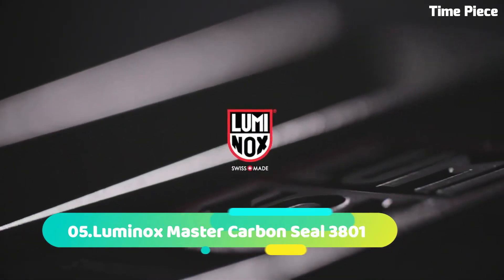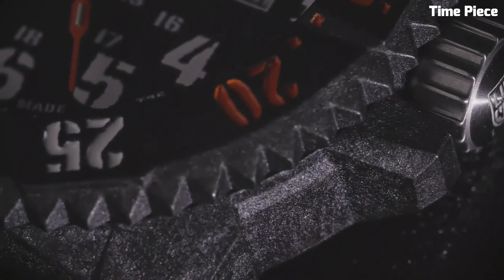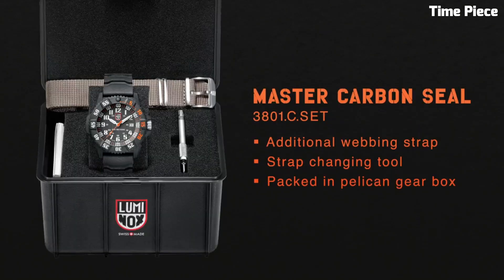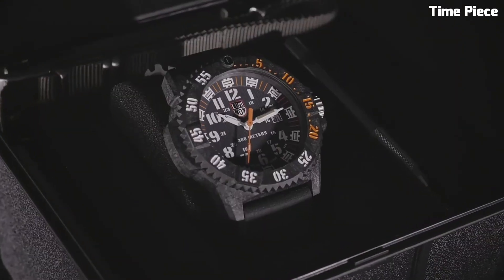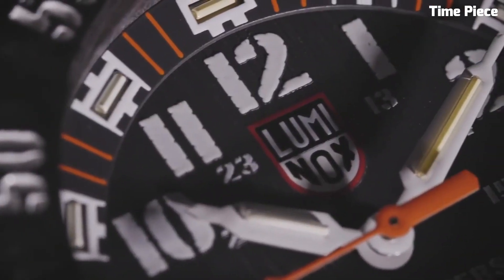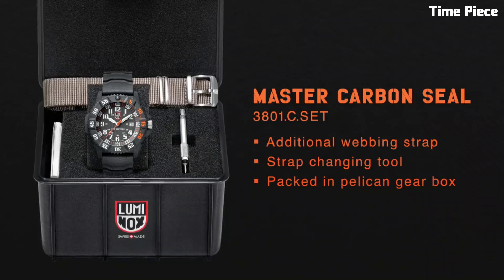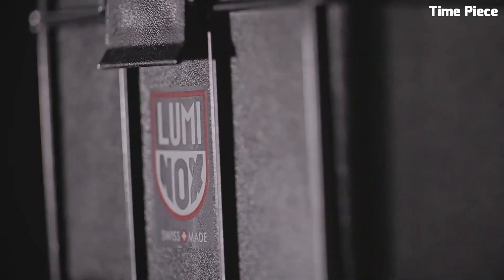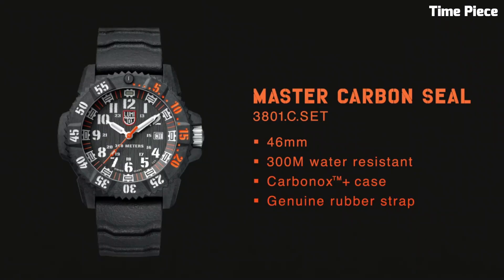Number 5: Luminox Master Carbon Seal 3801. Combines cutting-edge technology with durability, catering to elite adventurers. Its lightweight carbon case ensures exceptional toughness. The black dial displays luminescent markers and hands, guaranteeing excellent visibility in low-light conditions. The unidirectional rotating bezel adds functionality for timing important tasks. With water resistance of 300 meters and a precise Swiss quartz movement, it excels in challenging environments. The comfortable rubber strap enhances wearability, making it the ultimate choice for those seeking a high-performance and reliable timepiece for extreme adventures.